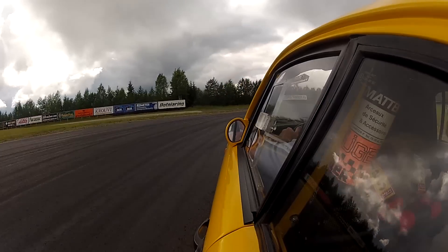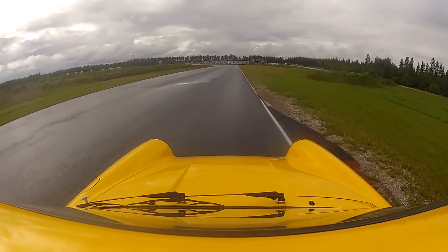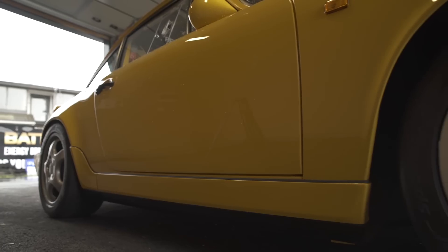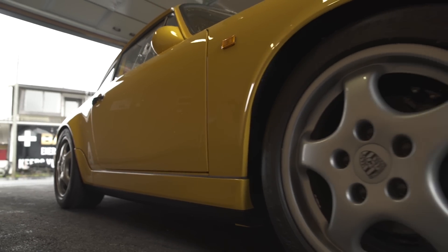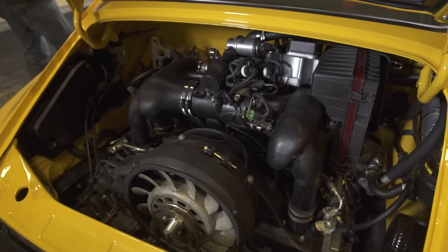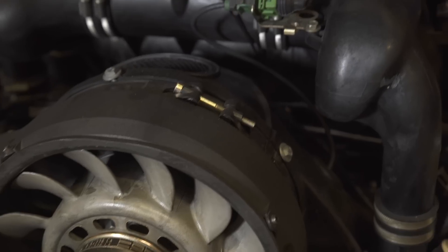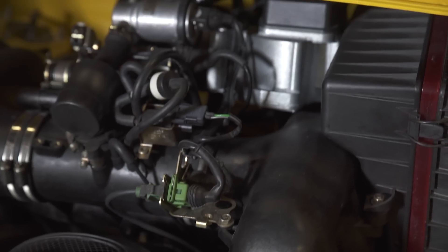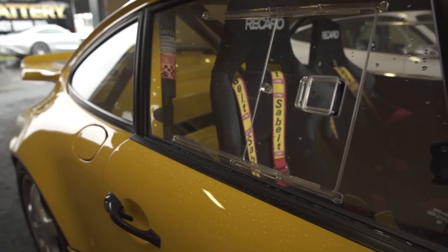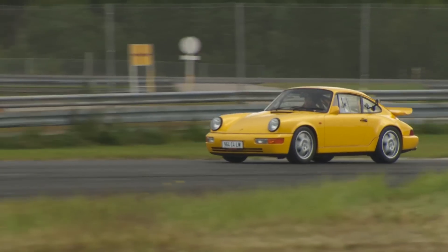The yellow 964 C4 Lightweight is an ultra-rare, super-light, four-wheel drive racing car. Only 22 cars were built between 1990 and 1992 in Weissach. The 3.6-liter twin-spark engine has 265 horsepower, but the top speed of the car is only about 200 km/h, due to the very short gear ratios of the rally-type gearbox.